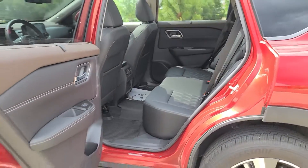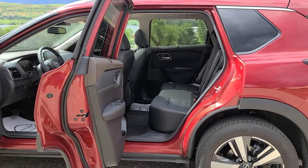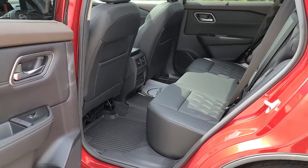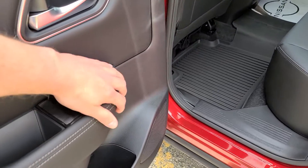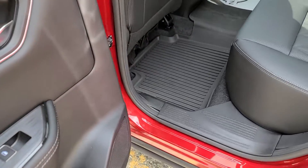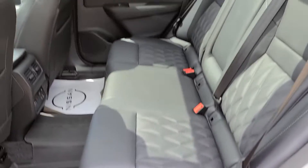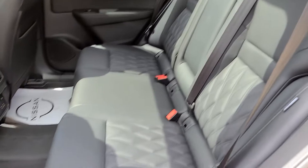Working our way into the back seats, the first thing you'll notice is just how wide those rear doors open — a full 85 degrees, almost 90. Nissan also added a cutout in the door card so you can stick your hip in there, making it a lot easier to get any kids or objects in and out of the vehicle.